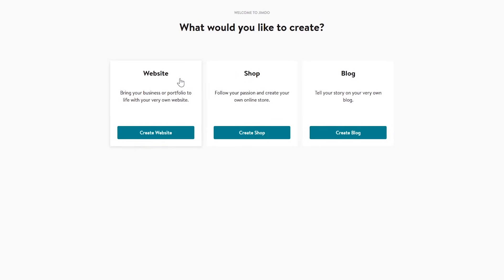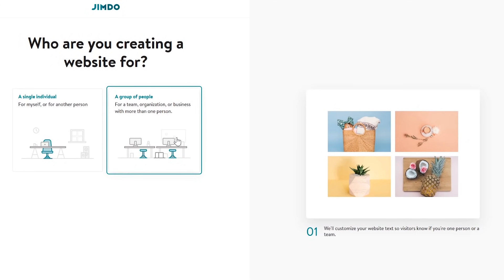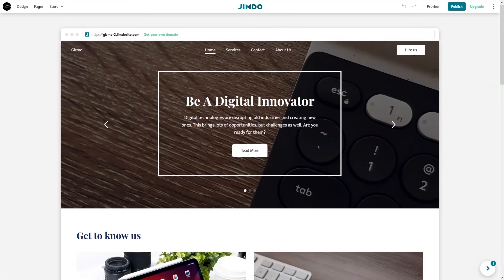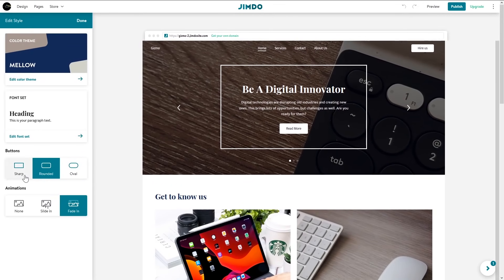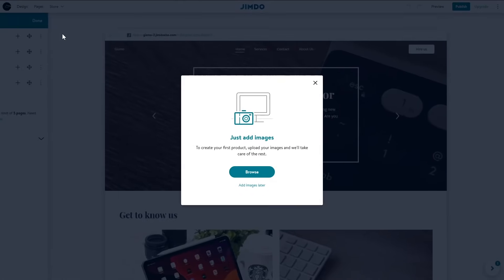When you get started, it'll first ask what you'd like to create. Your choices are website, an online store, and a blog. For this video, let's go with no coding required. It'll now ask you a series of questions — don't skip any of them. When you're done, based on the answers you gave, you'll see the layout of your site. In the upper left, click on Design to make any changes on the current page. Select Pages to select another page that was created and you can add a new page. Selecting Store lets you add products to the online store on your site.